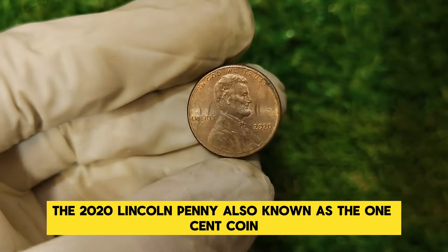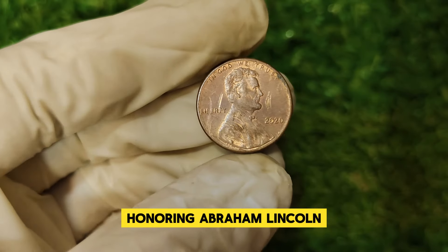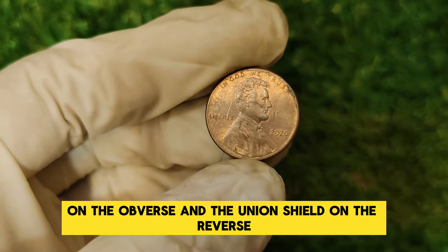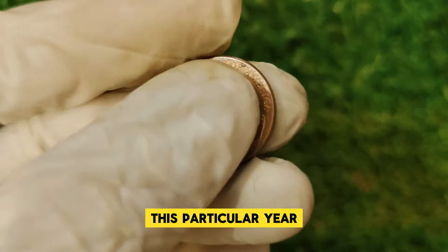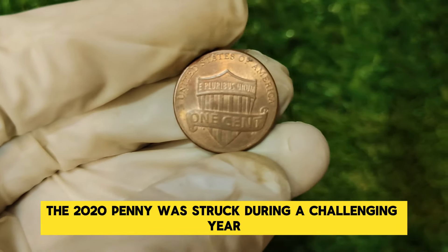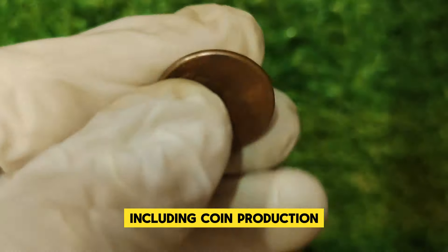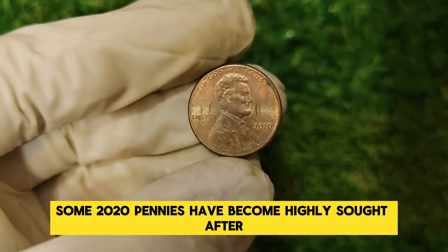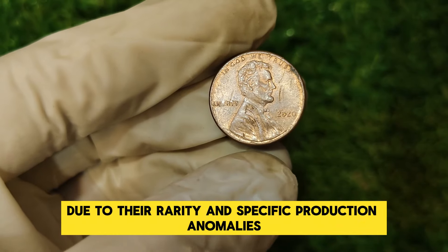The 2020 Lincoln penny, also known as the one-cent coin, is part of the U.S. Mint's ongoing series honoring Abraham Lincoln. The coin features the familiar image of Lincoln on the obverse and the Union Shield on the reverse, which symbolizes the strength and unity of the nation. This particular year marked a unique moment — the 2020 penny was struck during the pandemic, which affected various aspects of life including coin production. Despite being a common year for Lincoln pennies, some 2020 pennies have become highly sought after due to their rarity and specific production anomalies.